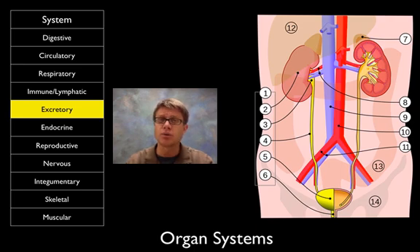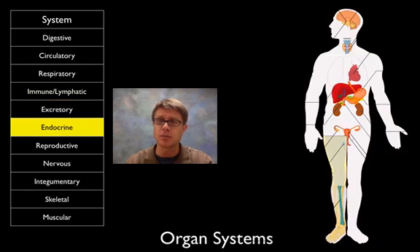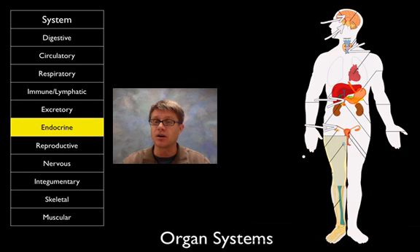The endocrine system is pretty diverse — it's made up of a number of different glands in our body that secrete hormones. These include the pineal gland and pituitary gland at the top, the thyroid gland, the adrenal gland, and the gonads. Those hormones move slowly throughout the body, having desired effects wherever they go.